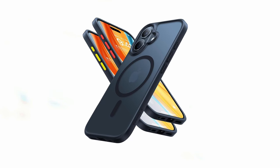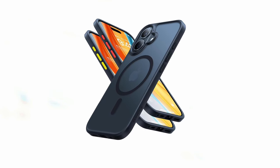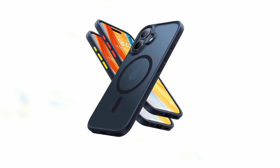With its combination of powerful magnetic technology, exceptional protection, and comfortable design, the TORES Magnetic Shockproof case is an excellent choice for iPhone 16 users seeking a stylish and durable accessory.